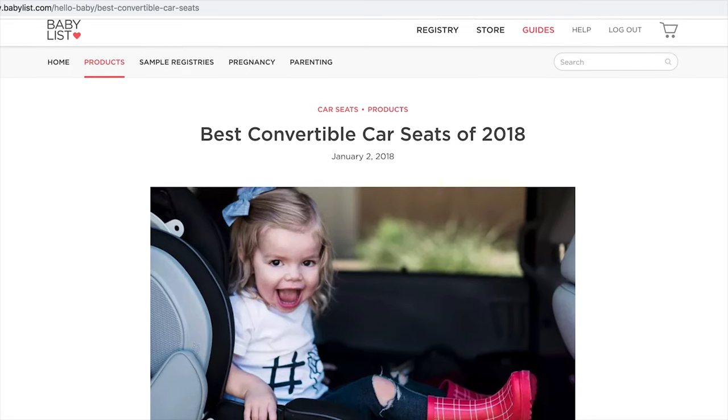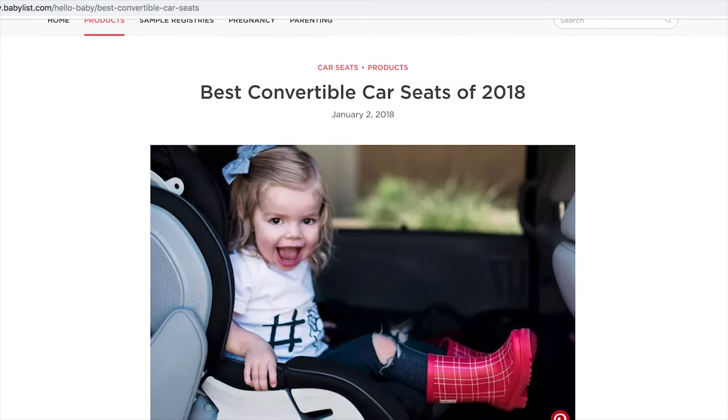Ultimately, you want a car seat that's good for you and your family. Making informed decisions about features and safety will help you decide which one to register for. Hope this helps make your decision just a little bit easier. If you're still craving more car seat info, you can check out BabyList's Best of Convertible Car Seats Guide. Happy registering!